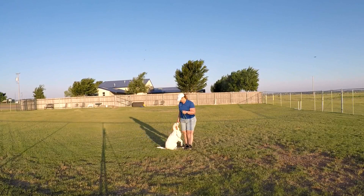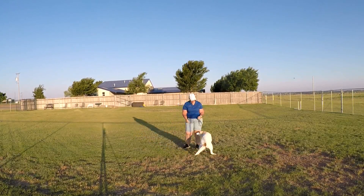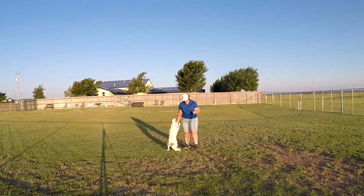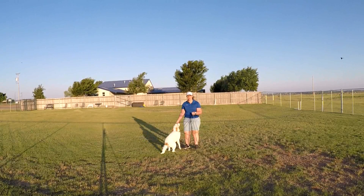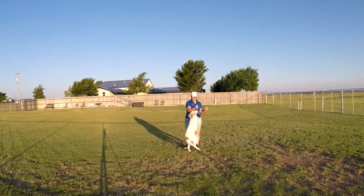Sit. Good girl. She likes treats and she obviously likes going for a walk — that didn't seem to bother her too much. She's just got a lot of jumping and a lot of energy, but that's just something we're not going to take out of a dog. We're going to have to control that.